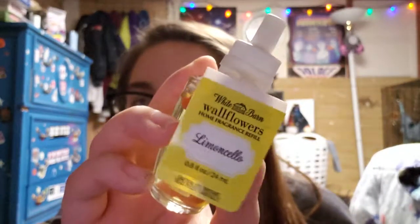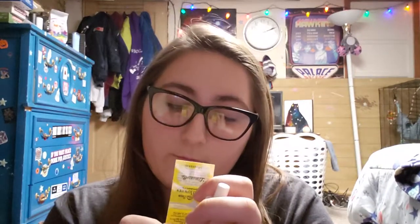And then I have lemoncello, another all-time favorite in my household — everybody loves it. The notes are bright lemon zest, sorrento lemons, and cane sugar. It's so yummy.